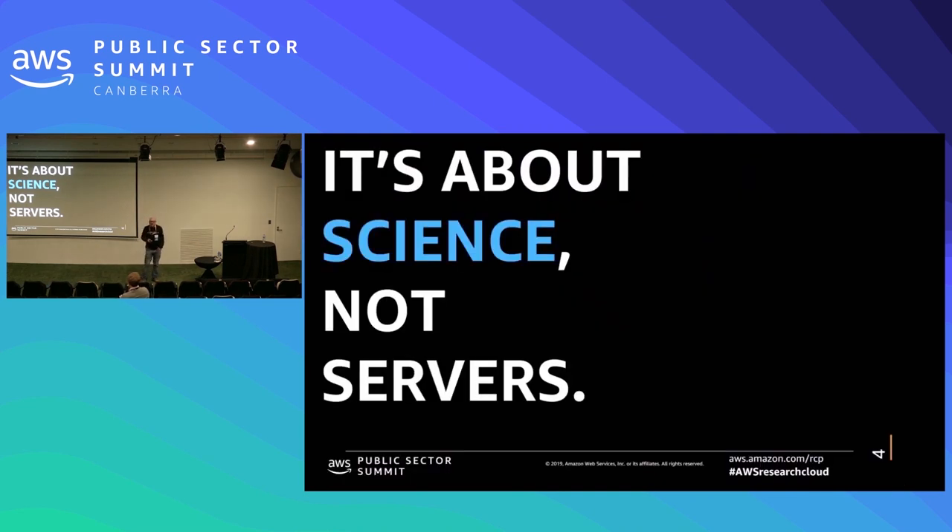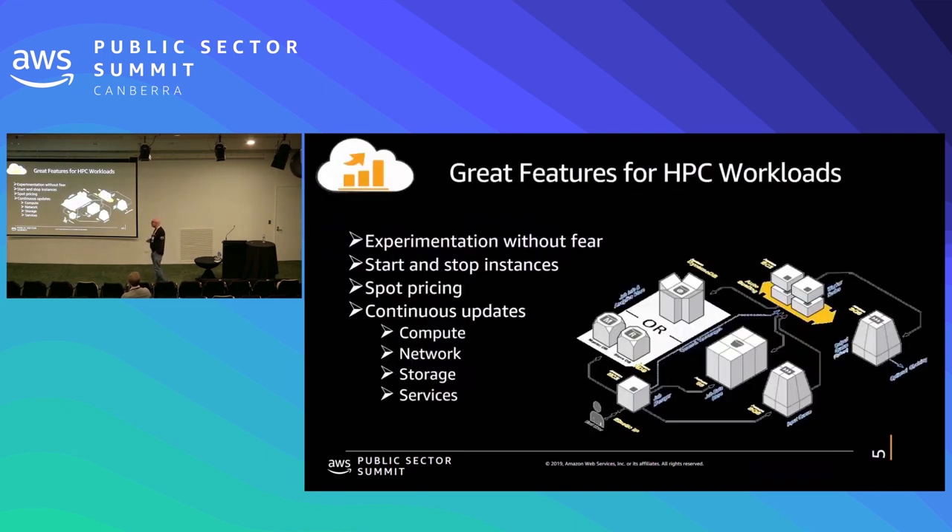We like to say it's about science, not about servers. Our ultimate goal is to basically allow researchers to extend into the cloud without having to have much IT experience. We're not there yet, but we're getting there, particularly with partners. I encourage you to look at Ronin in the Intel booth — they're doing an excellent job of trying to make it more transparent for researchers to get onto the cloud and handle some of the scary things like budgets.